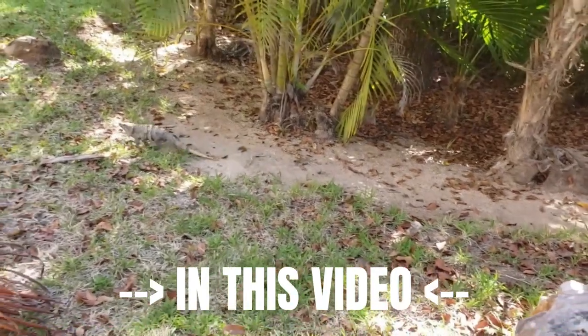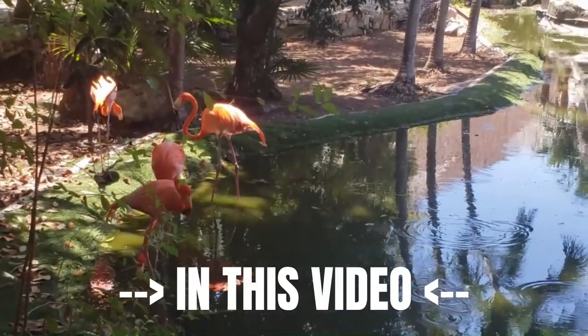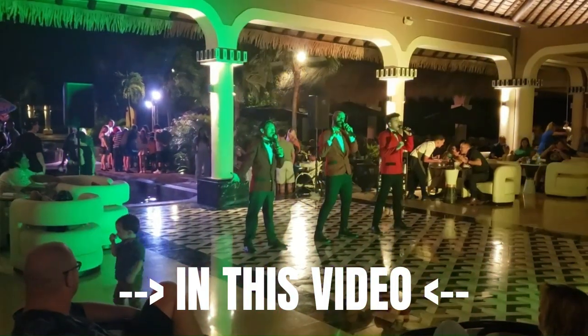This is a wildlife resort. Good morning! Welcome back to the channel — this is Mexico Day 2. Look at this morning, there is sunshine and it's 28 degrees.